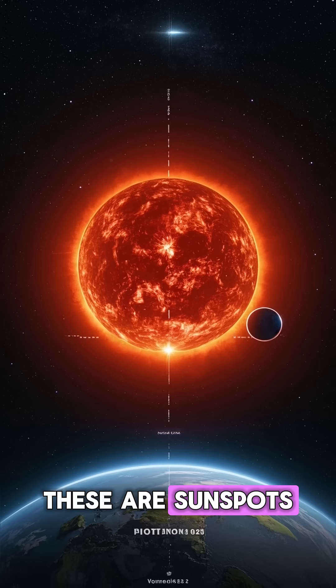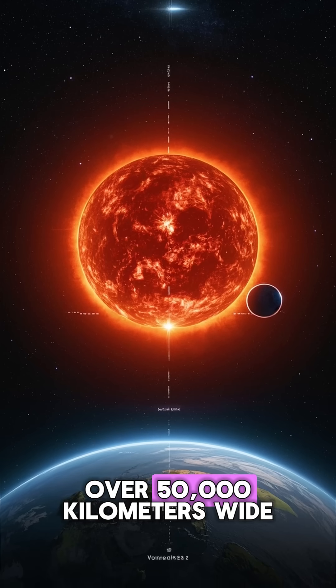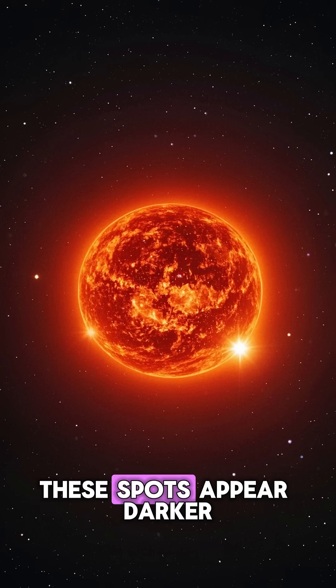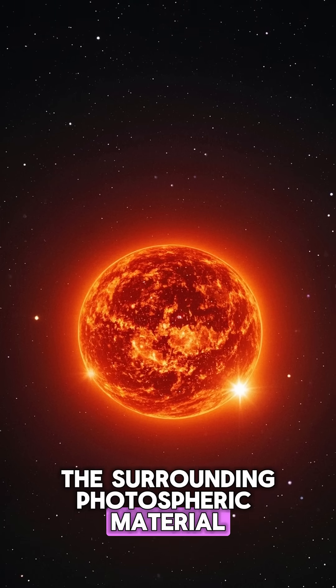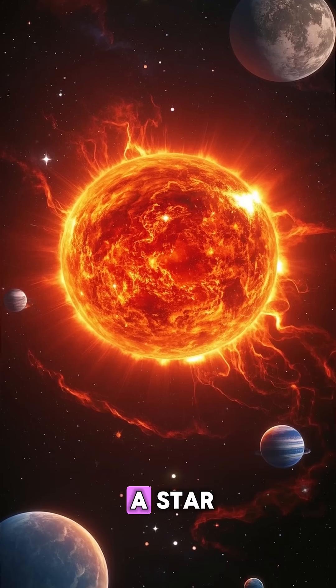These are sunspots — areas of intense magnetic activity. And they can be over 50,000 kilometers wide. That's bigger than the Earth. These spots appear darker because they're cooler than the surrounding photospheric material. But don't be fooled — they're still way hotter than the surface of a star.